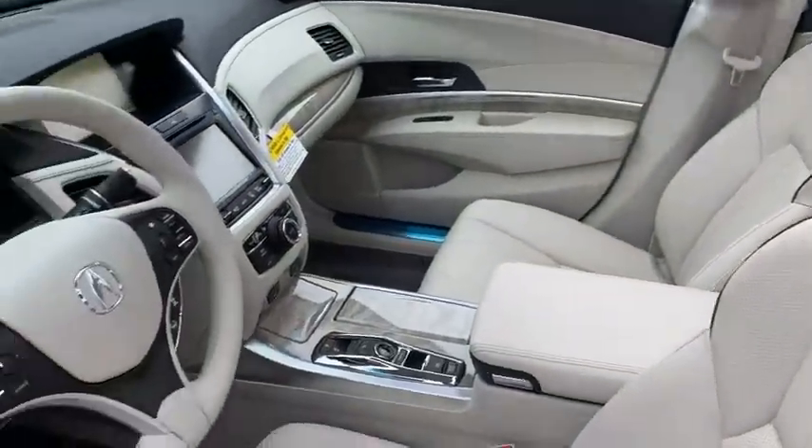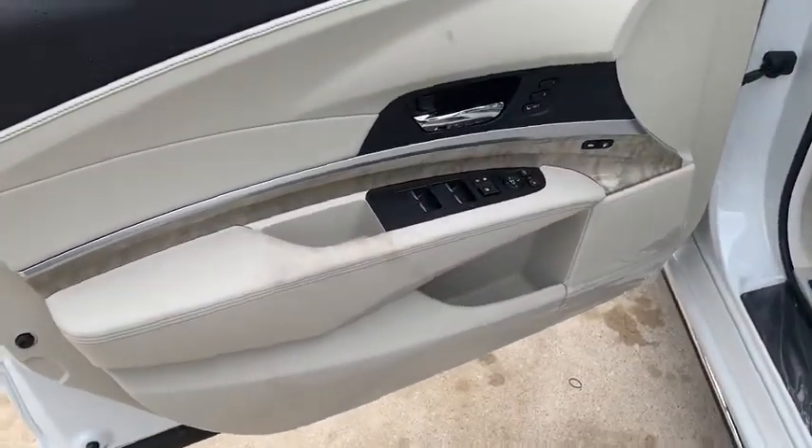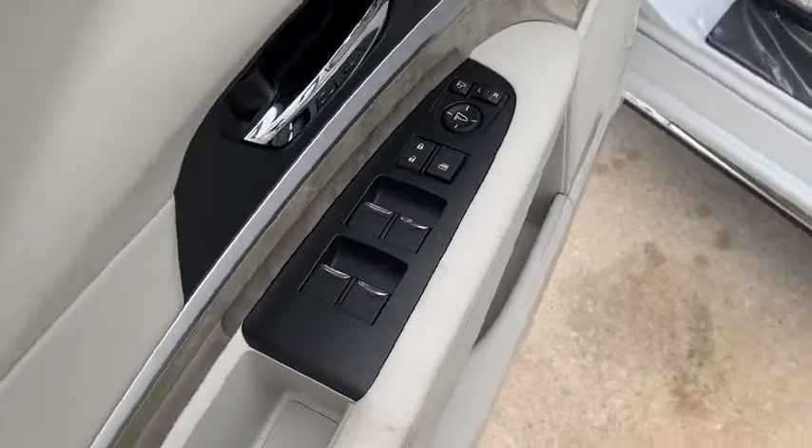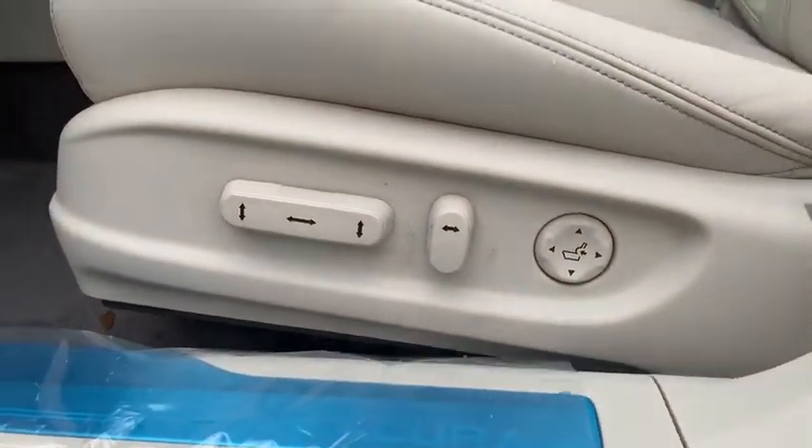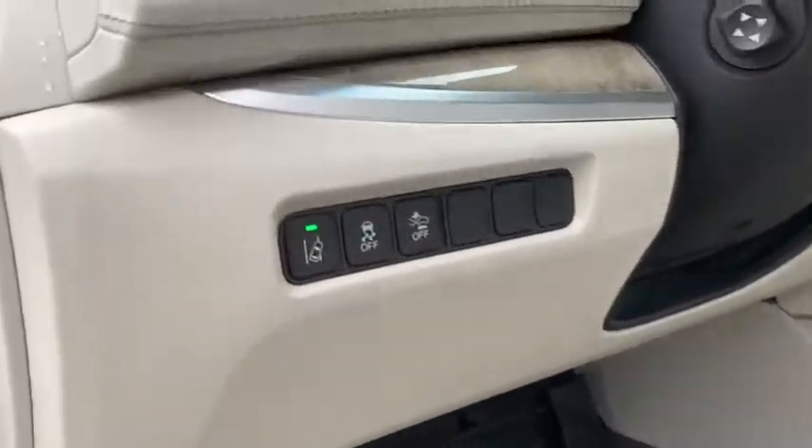Here are some of this vehicle's great options: backup camera, anti-lock braking system, steering wheel audio controls, power passenger seat, keyless entry, navigation system, traction control, stability control, lane departure warning.